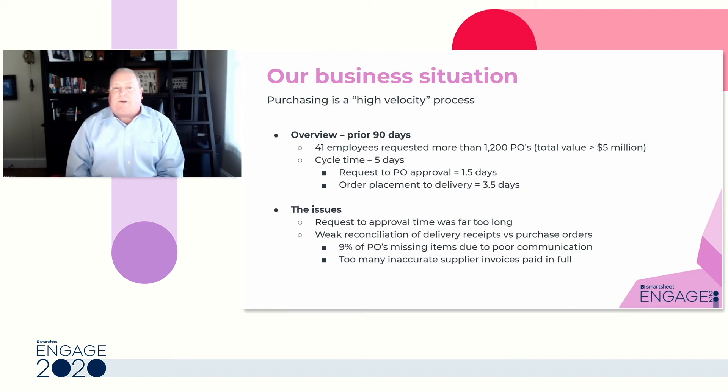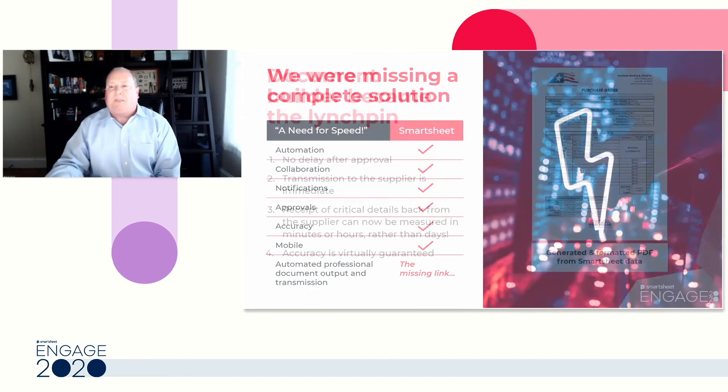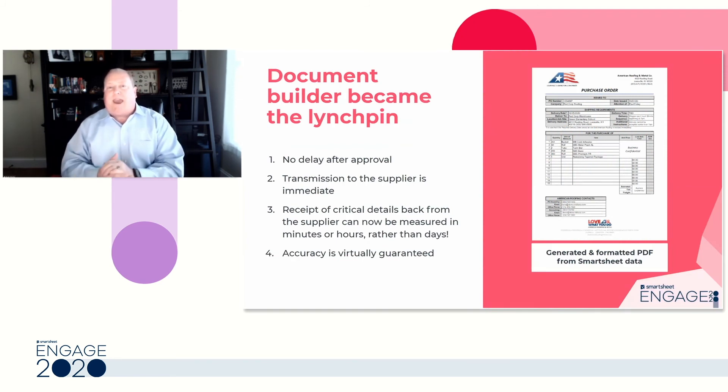Just looking back at the last 90 days, we had 41 foremen who requested over 1,200 purchase orders issued to 272 different suppliers, with a total dollar value in excess of $5 million. Prior to Document Builder, our purchasing cycle time averaged five days, with one and a half days consumed from the time the foreman requested a PO to when it was actually issued to the supplier — which was way too long. Additional issues included an unacceptably high error rate due to poor communication caused by our prior non-integrated document management, as well as not having time to properly reconcile 100% of our purchase orders.